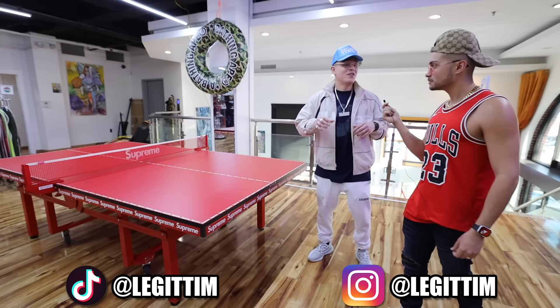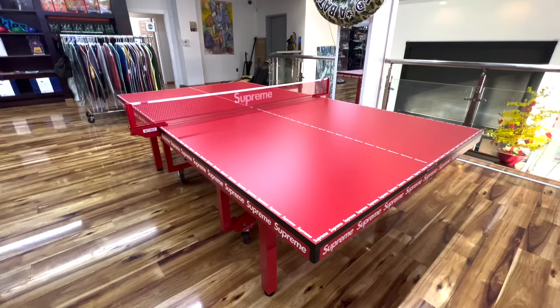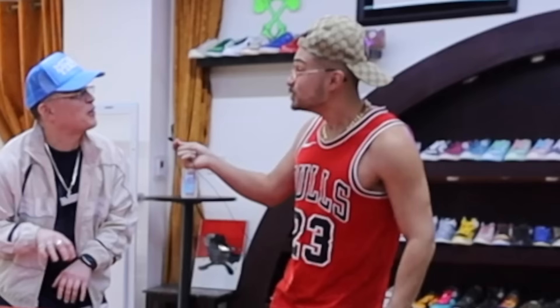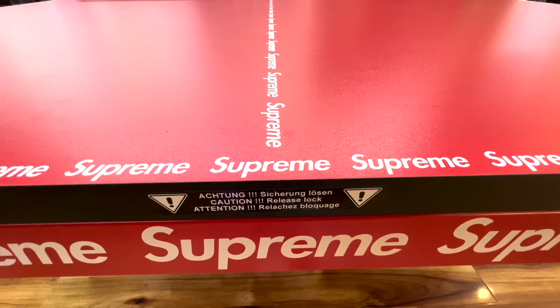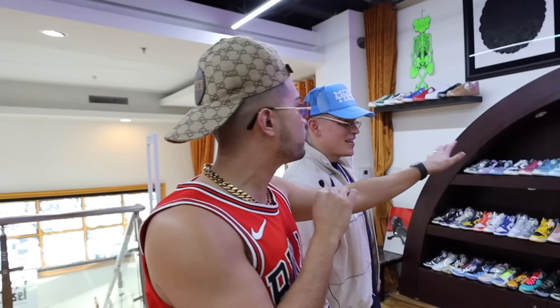The first thing that catches my eye right here is this Supreme butterfly ping pong table. This is super rare — this right here is four to five thousand dollars. It's got the box logos all down here wrapped around the table.